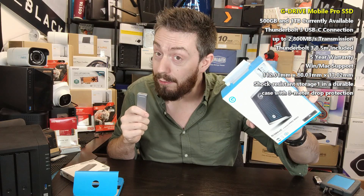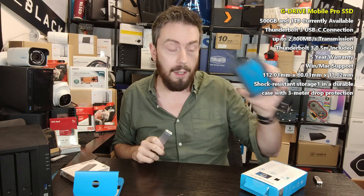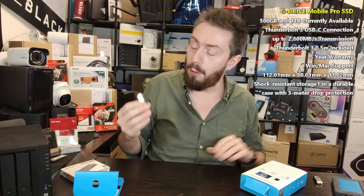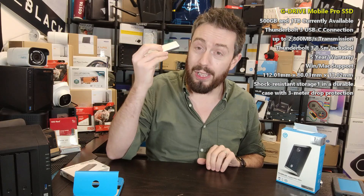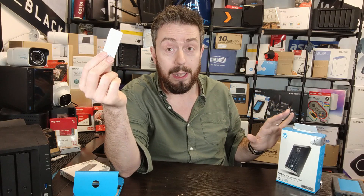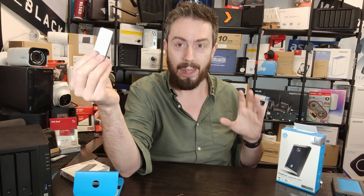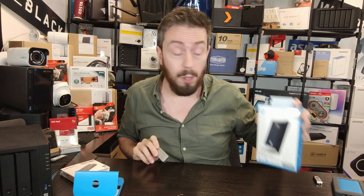The fastest of the drives I own is the G-Tech Mobile Pro, which can push up to 2800 megabytes per second over Thunderbolt and is also available in 2TB. However, the 2TB model costs $650 — more than double the Sabrent. And critically, it only works on Thunderbolt. It's not backwards compatible with USB 3.2 Gen 2, so if you plug it into a standard USB port it throttles heavily. It's more restrictive in its compatibility.